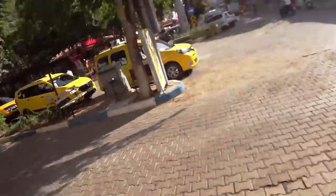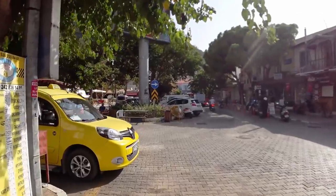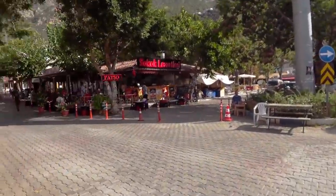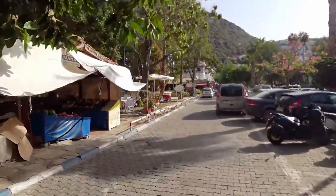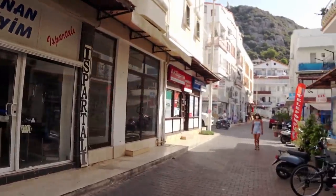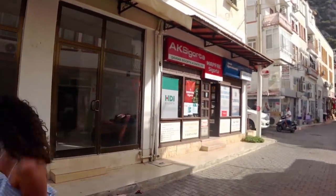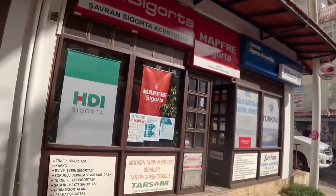Next stop is the insurance place and we're going to get a quote to see how much they'll give us for the Allianz insurance, and how that compares to the quote that Ammit at the marina has got. As far as we know this is the only insurance place in town — of course Ammit at the marina has said that he has an agent that's given him a quote, but we'll go in and see what they've got to say.